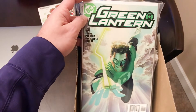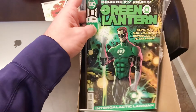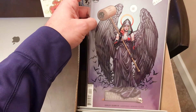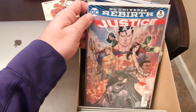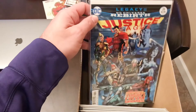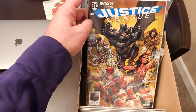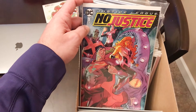Green Lantern number one with the Alex Ross cover. Green Lantern number one from the more recent run. Harley Quinn number 49 Frank Cho variant. Justice League Rebirth number one. Justice League Rebirth number 26 — this is when they meet their kids in the future. This Justice League issue is from the Justice League movie that they passed out to everyone. Justice League No Justice number one.